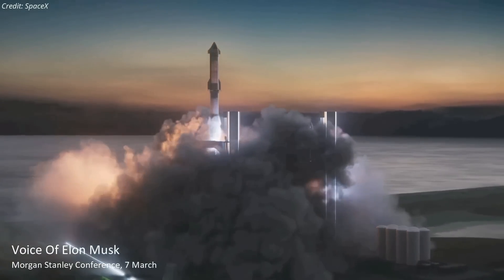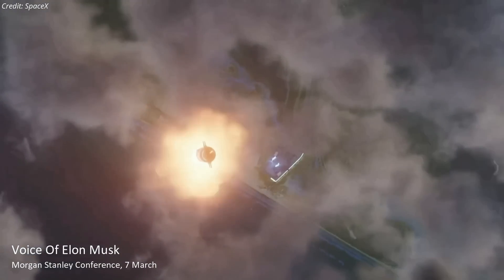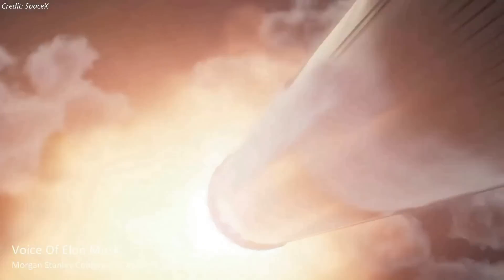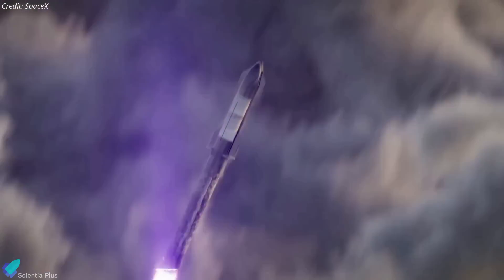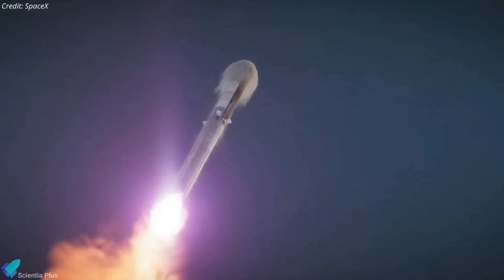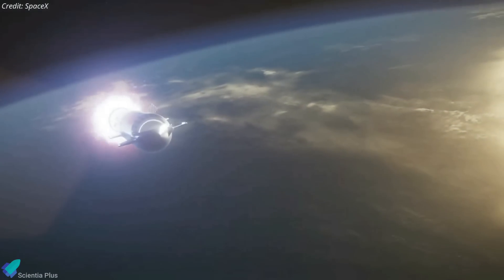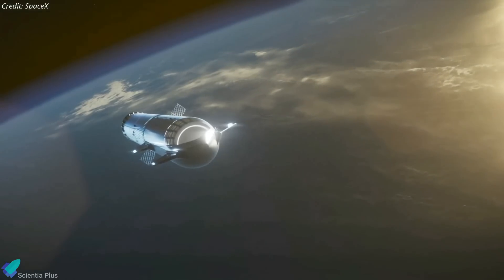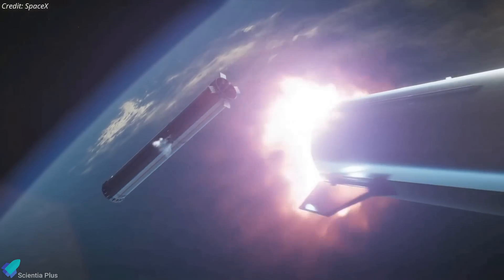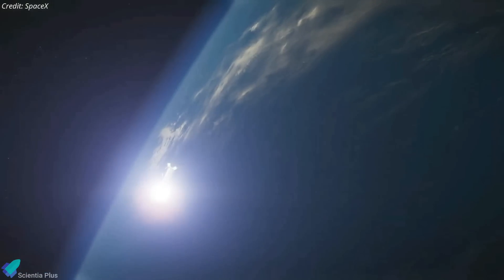This is for our first orbital attempt of Starship. Hopefully in the next month or so, we'll have our first attempt. I'm not saying it'll get to orbit, but I am guaranteeing excitement. We're building a whole series of Starships in South Texas, and I think we've got hopefully about an 80% chance of reaching orbit this year. It'll probably take us a couple more years to achieve full and rapid reusability, which I can't emphasize enough — it is the profound breakthrough that is needed to extend life beyond Earth.